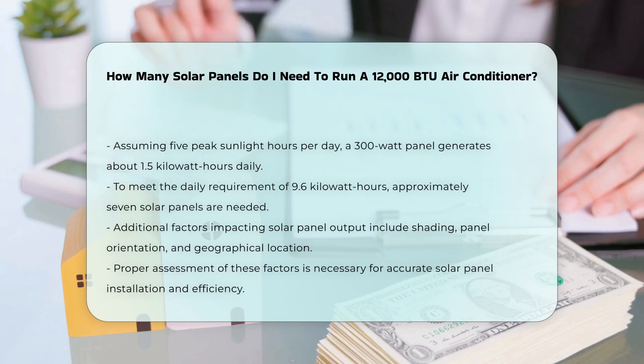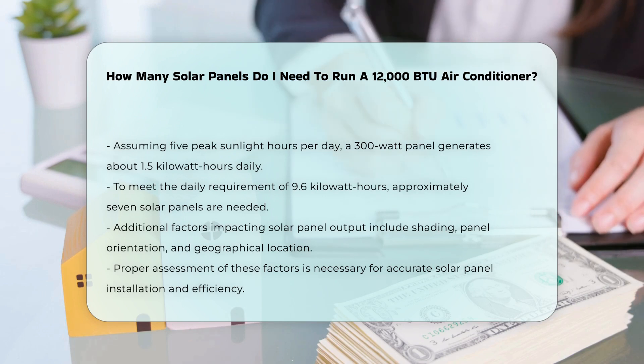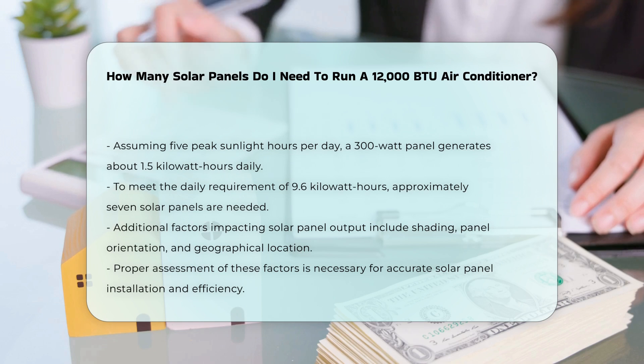To meet the 9.6 kilowatt-hours needed, you would require about seven solar panels. Consider factors such as shading, panel orientation, and geographical location, as they can affect solar panel output.